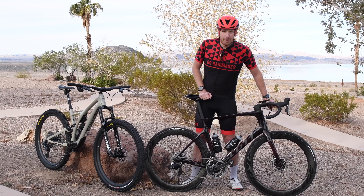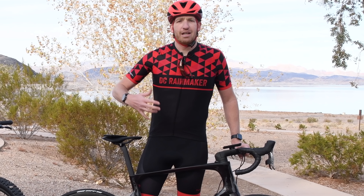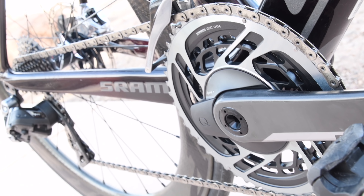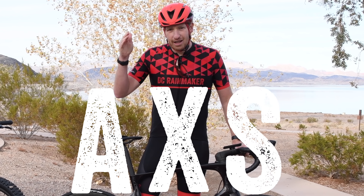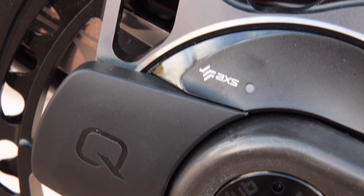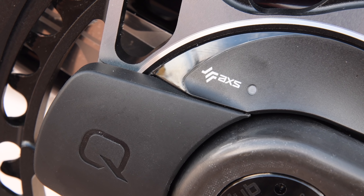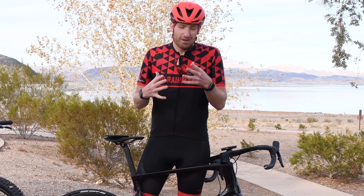Hey folks, Ray at DCRainmaker.com here. Today we're kicking off 2019 with the first major cycling tech news of the year. This is the SRAM Red eTap AXS — AXS is spelled A-X-S because they're taking cues from Wahoo on dropping vowels and going with the simple stuff there. But AXS is more than just a marketing thing, though it is kind of a marketing thing.